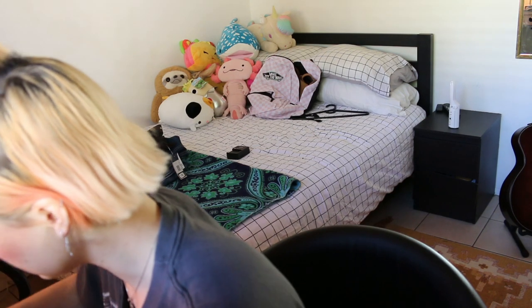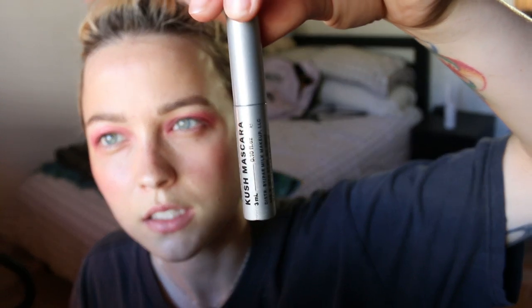Second to last, some mascara. I got this in one of the Milk Makeup starter kits and I love it — it's the Kush Mascara. It's really good. Put it on the lashes.